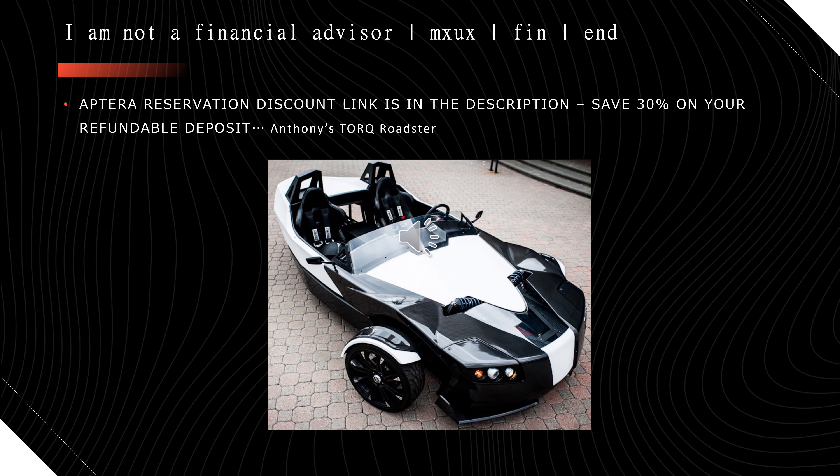I've got some music playing in the background here — this is Anthony's Torque Roadster, what he came up with after he did the Aptera. Thanks for watching, guys.